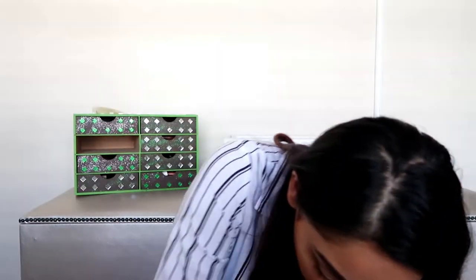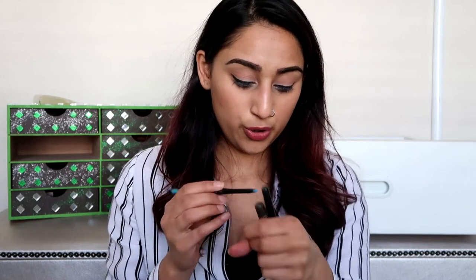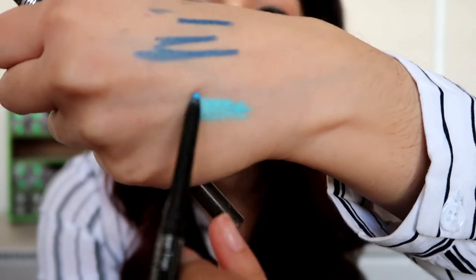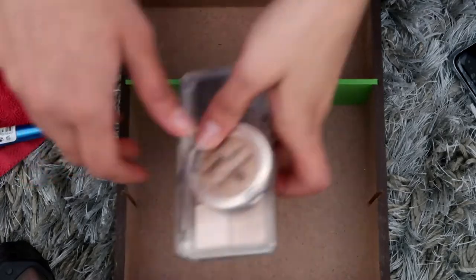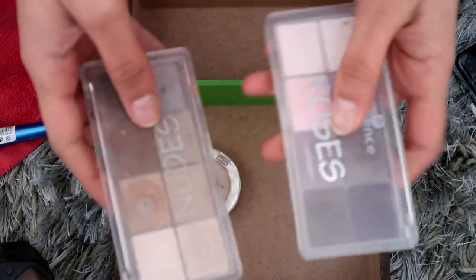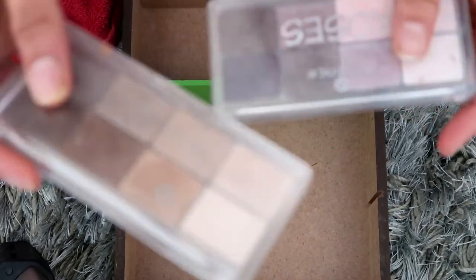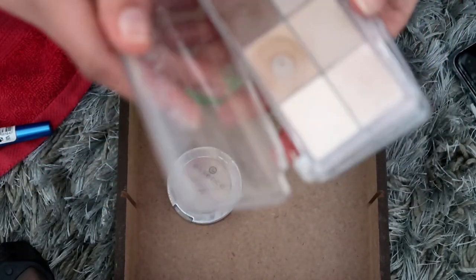I've got some more eyeliners, also from Avon — this is the light blue one. Oh, it's so pretty! But it's actually not drawing on so great, it's a bit clumpy. All those eyeliners are gone. Then I have these palettes from Essence — these are supposed to last 12 months and I've definitely had them way more than 12 months.